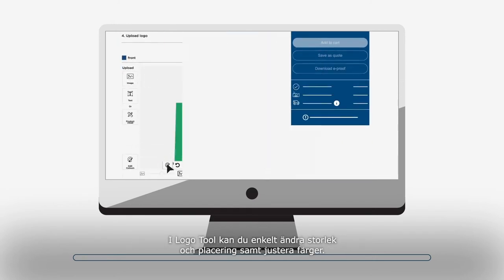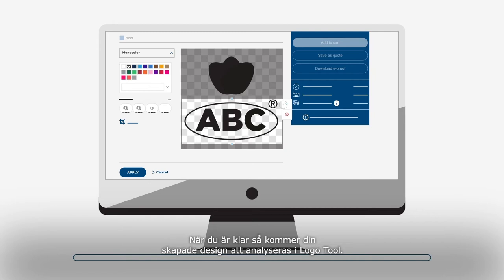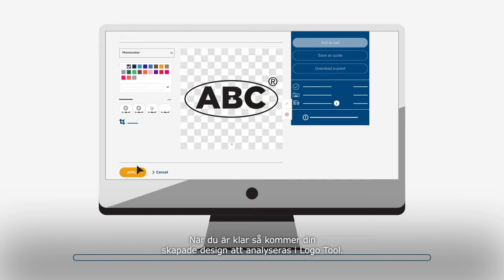The logo tool allows you to resize and reposition the logo or adjust colors. When you are ready, the created design will be analyzed by the logo tool algorithms.